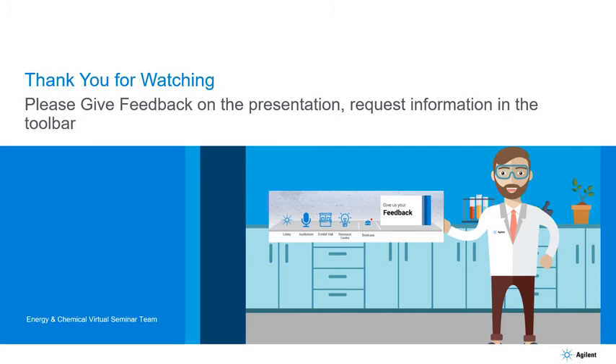Thank you to our presenter for that great presentation and thank you for watching. If you have any feedback on the presentation, topic, or content, the toolbar at the bottom has an option to give us feedback. If you'd like more information on the solutions and products covered, please ask us here and we'll get that information to you. Please use the web chat function or give us feedback and we'll reply as soon as we possibly can. Thank you again for watching.